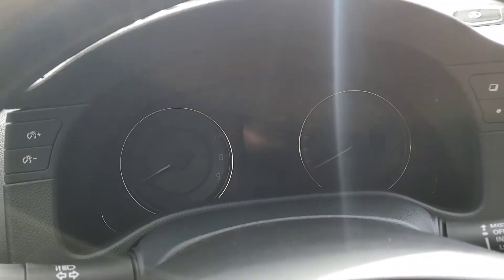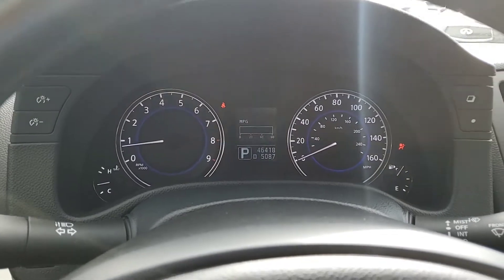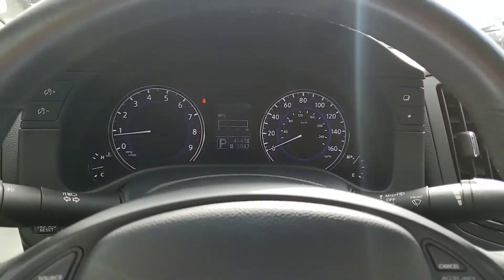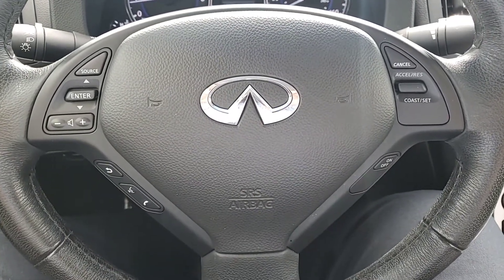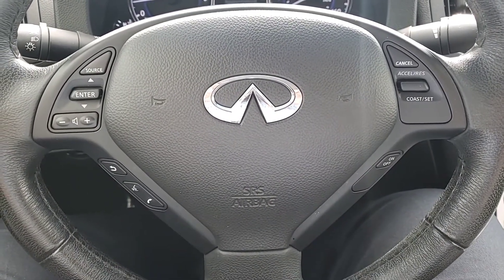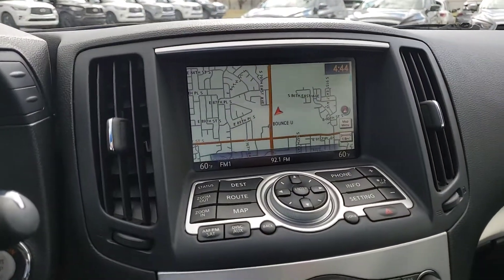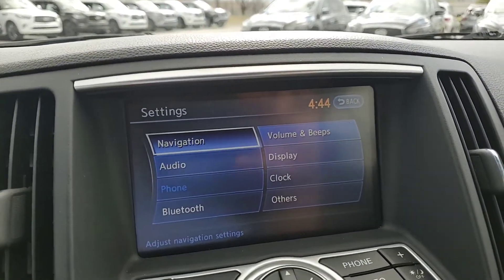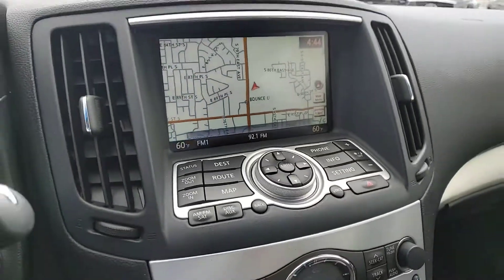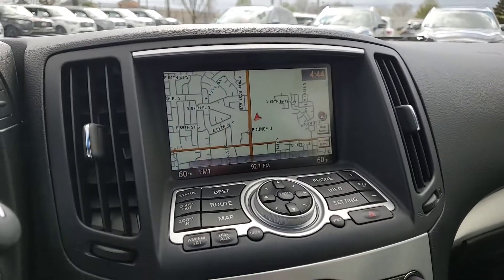Inside, we'll take a quick look. Start it up. Got your tachometer, your speedometer, your center display gauges. You've got your cruise control and your Bluetooth stereo controls on your steering wheel. You've got your navigation as well as your main menu, so you've got multiple settings available to you. That's also where your rear backup camera is for your mirror for backing up.